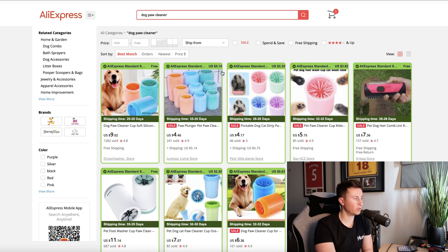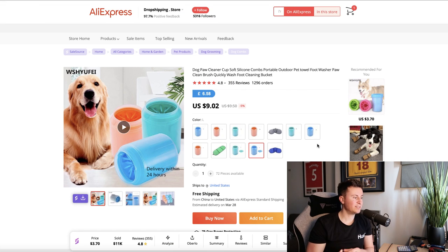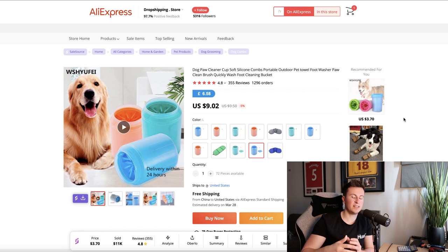To source this on AliExpress, search for 'dog paw cleaner.' There are multiple different variations — you can decide which one you want to sell and whether to go for one as similar as possible to Magic Tubby. Sorting by orders, you can see they offer free shipping. Even at the most expensive option of around nine dollars, with a selling price of thirty dollars, you're still making in excess of twenty dollars per sale. With the pet niche there are tons of other products you can use as upsells to bump up that profit margin even further.